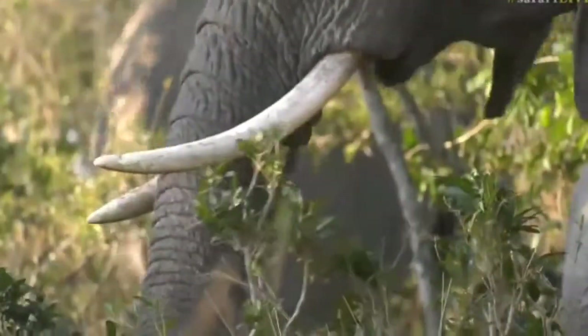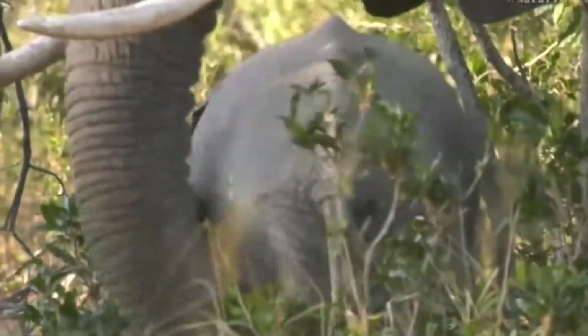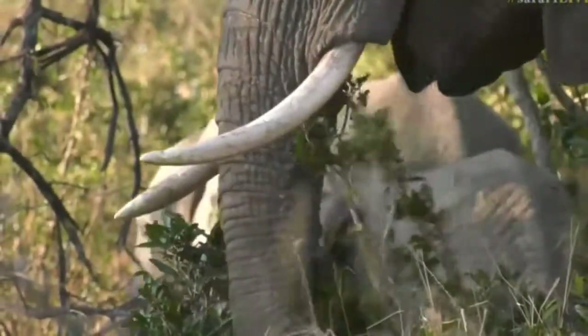Generally they favor one tusk and they'll use it more and more, and that's why it gets that groove in it. But for some reason she used her right tusk just now — maybe it was just the angle of the branch, it was easier with the right tusk than the left. It's quite a nice example of just how much they use a certain side of their body and the damage that can do to hard ivory.